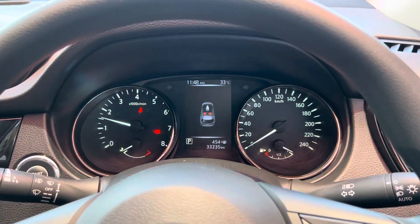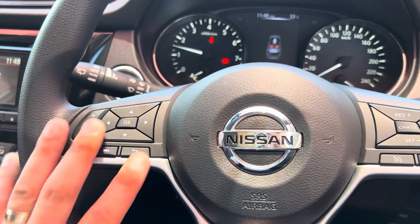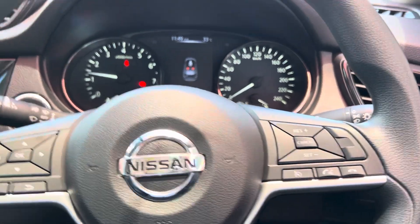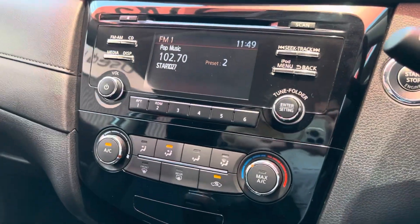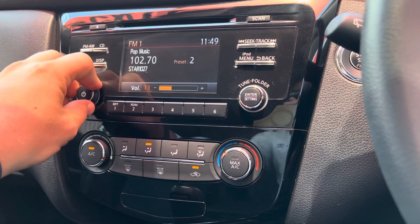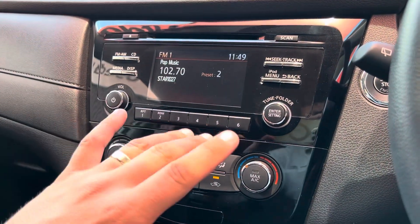33,235 kilometres showing on the screen with no warning lights, which is perfect. Through the steering wheel controls, you have all your stereo controls on one side and all your Bluetooth and cruise control options on the opposite side. All your window and side mirror controls are just here on the door card. Across into the infotainment system, it's fitted with a reversing camera as you can see. All the speakers are working nicely and the air con is nice and cold as well.